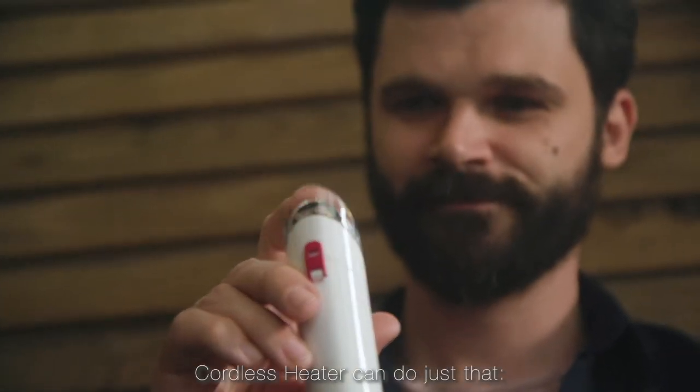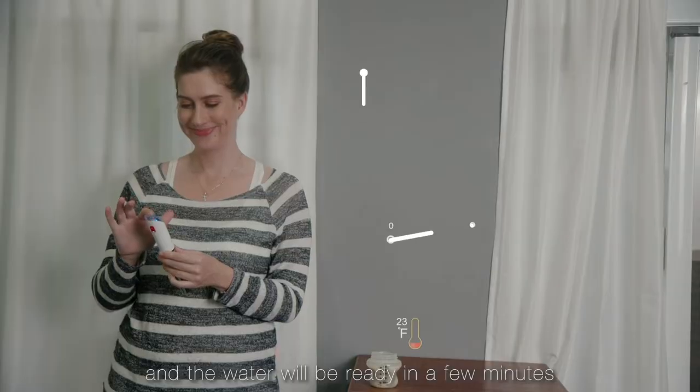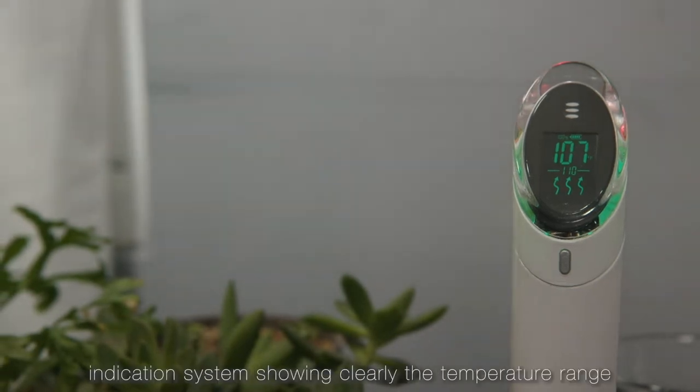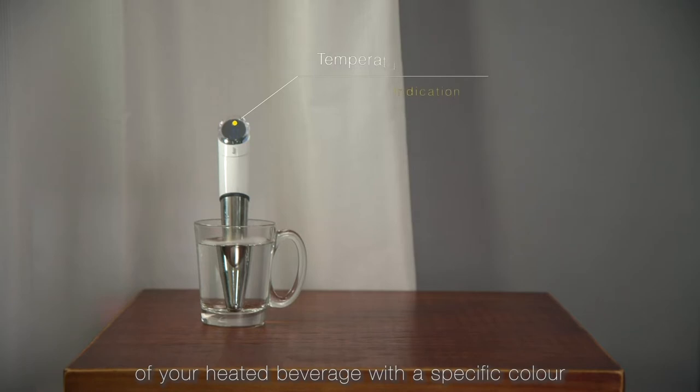Cordless Heater can do just that. Choose a temperature on the touch screen, and the water will be ready in a few minutes. It can also keep the water warm at a given temperature.